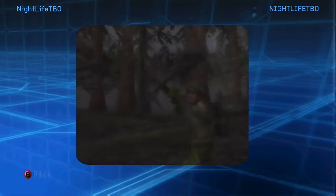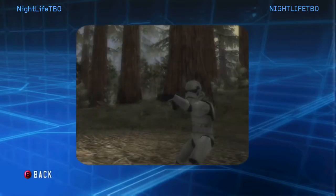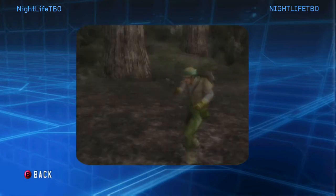The Rebel Soldier and the Imperial Stormtrooper carry a rapid-fire blaster rifle, as well as a blaster pistol for precision attacks.